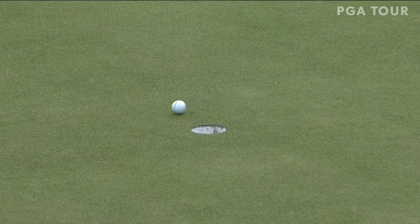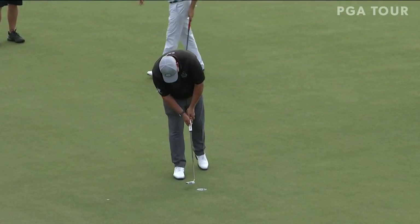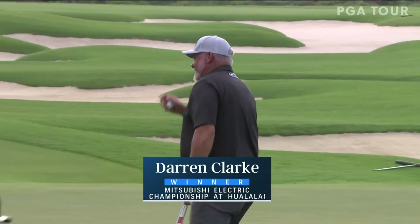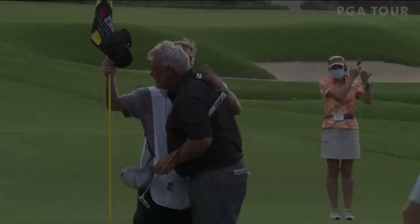Finish out. Tap in for a bogey three, 64. And win for the second time on the PGA Tour Champions, winning in back-to-back starts. Thank you.